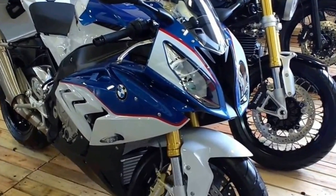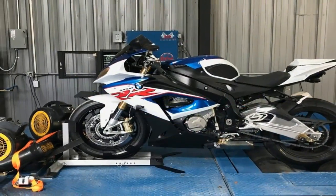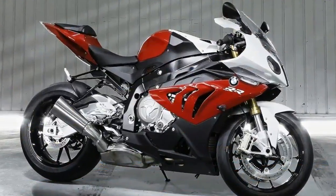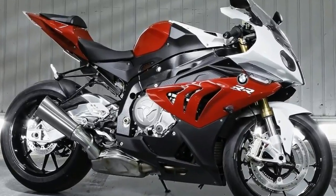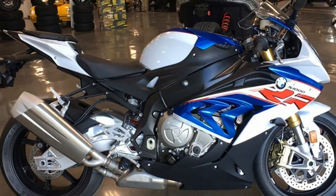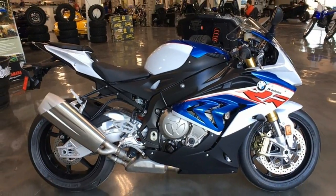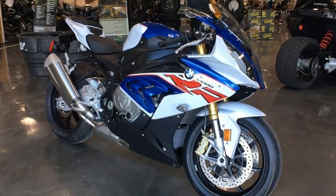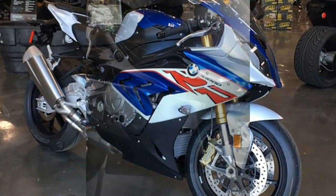These spy shots show a pretty radical jump for the Bavarian brand. The whole package looks even more svelte than before, something that the original S1000RR was praised for when first unveiled. The engine is all new, down to the clutch covers, cases, and cylinder heads, and the cylinders appear slightly more vertical, which could allow the motor to be moved forward slightly in the frame.